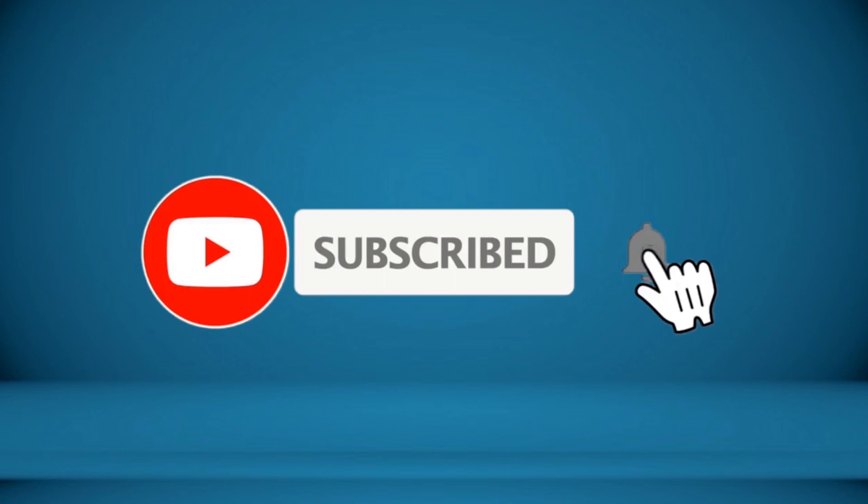Please subscribe and click the bell icon below to receive every update. For more information about this product, check the video description.